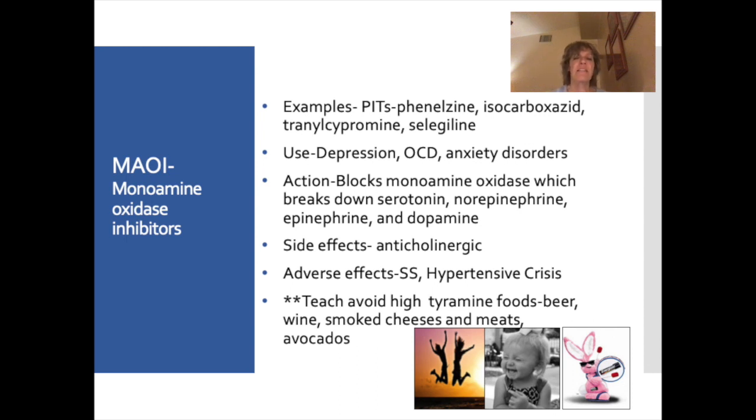Examples of MAOIs — I think of these medications as taking you out of the pit of despair, so the mnemonic is P-I-T: phenelzine, isocarboxazid, tranylcypromine, and selegiline. These medications are used for depression, OCD, and anxiety disorders. They block the breakdown of serotonin, norepinephrine, epinephrine, and dopamine — that's why these drugs are so powerful. Adverse effects are serotonin syndrome and hypertensive crisis.